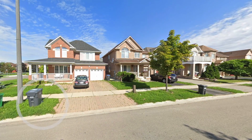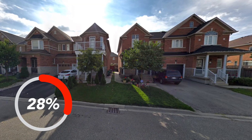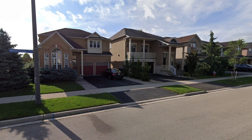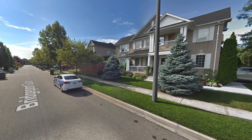Single detached homes make up around 39% of the neighborhood's home types while semi-detached make up around 30%. Most of these detached homes have four or more bedrooms, and most of the homes in the area were built between the year 2000 and 2010.